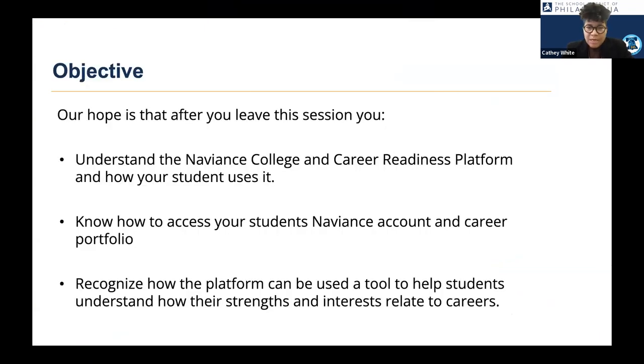Just to go over a few objectives of this session: once you leave, I hope you all understand what Naviance is — it is the College and Career Readiness platform we use with students in grades 3 through 12 — how your student uses it and accesses the platform, and how it can help students align their strengths and interests with careers they might want to pursue.